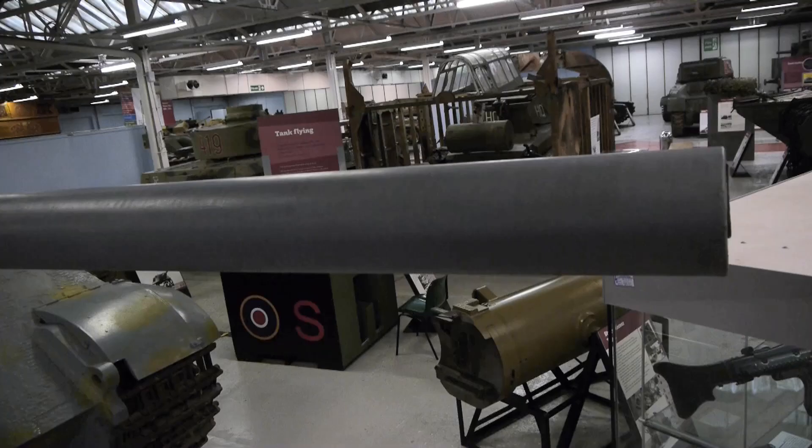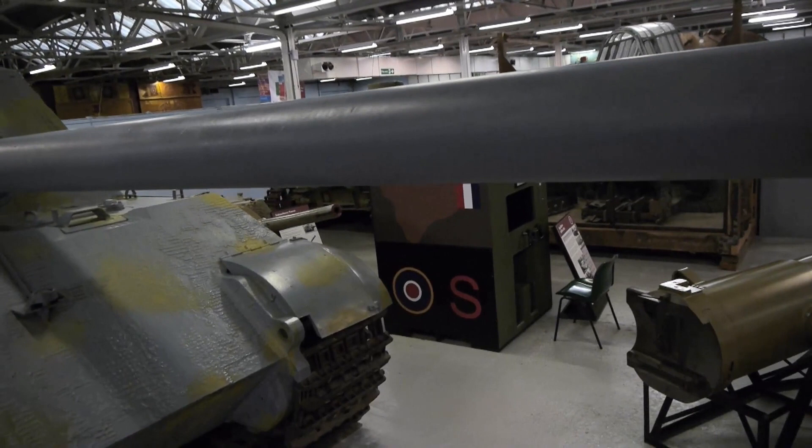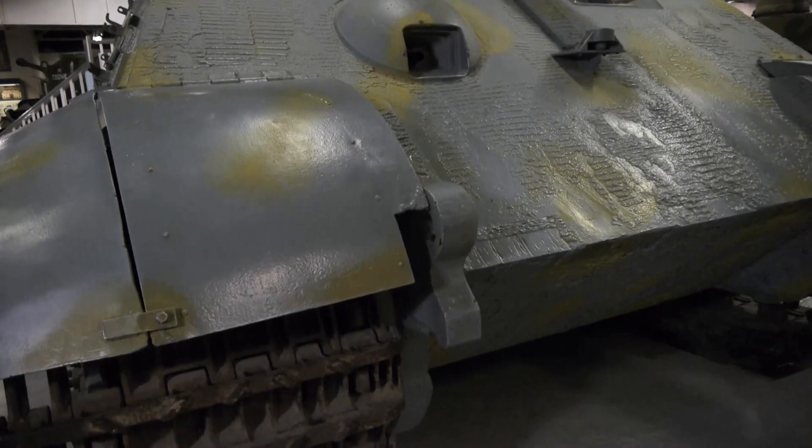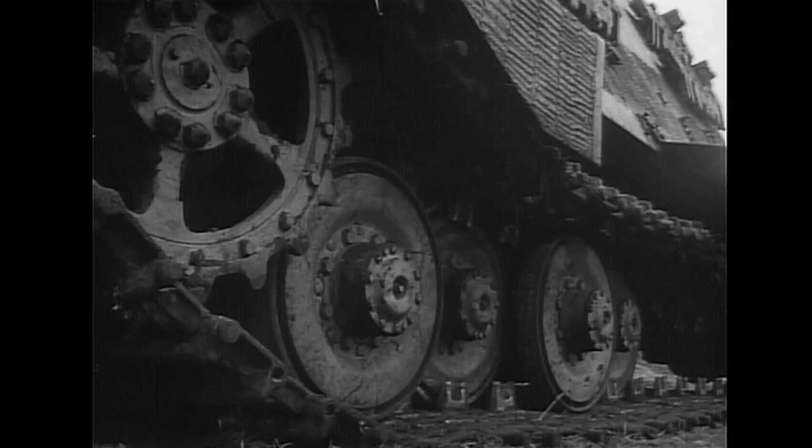Just as before, production of major parts was started before the design was finalised, and this resulted in two different chassis — one Henschel and one Porsche. The first 11 Jagdtigers were built on the Porsche chassis. This example is the only survivor before the Henschel chassis was adopted for the series production, bringing the total production run to 85 vehicles. Bovington's Jagdtiger was actually the second one built and was captured at the end of the war at Germany's tank proving ground at Senelager, where it had been used in testing.